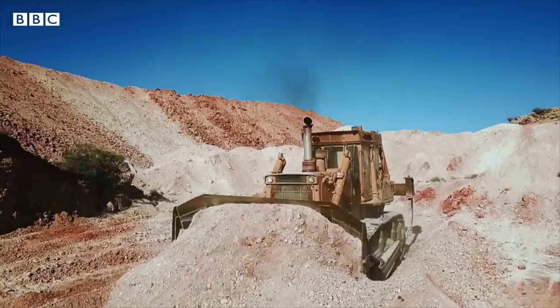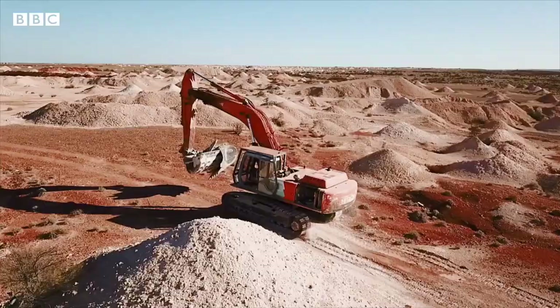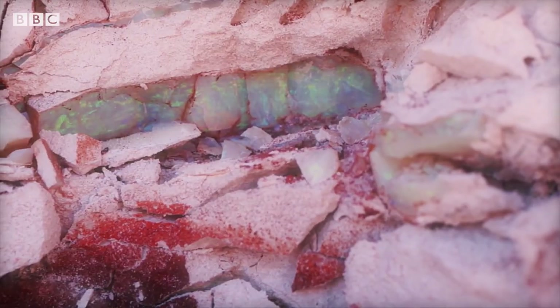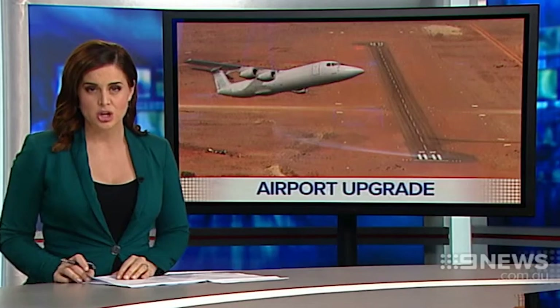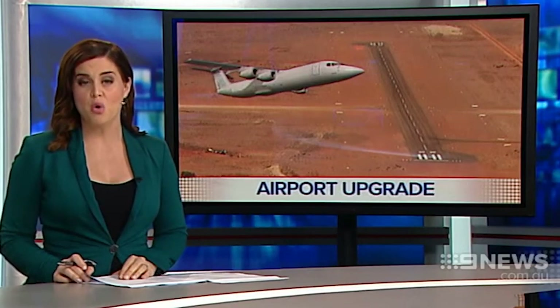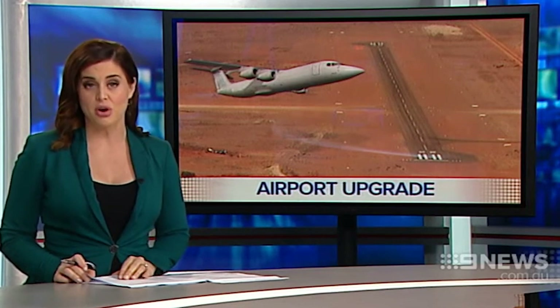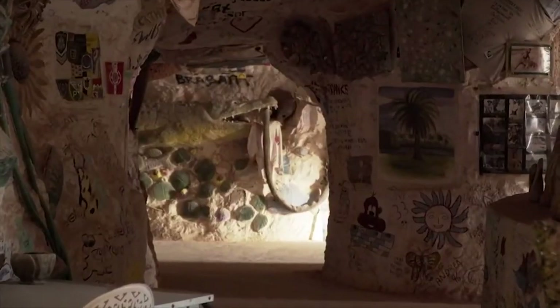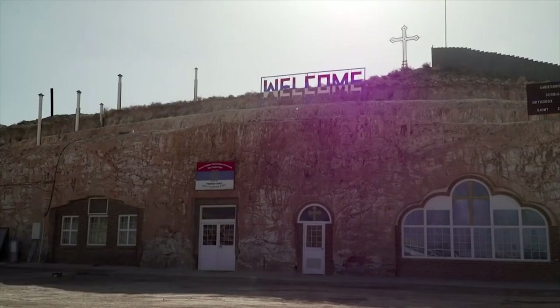The Coober Pedy Opal Fields are where brave and possibly foolish men, and some women, come to seek their fortunes. Once you arrive at Coober Pedy Airport, you'll need a place to stay. There's no luggage carousel here, and at first you might wonder where all the hotels are — until you realise that many of them are hidden underground.